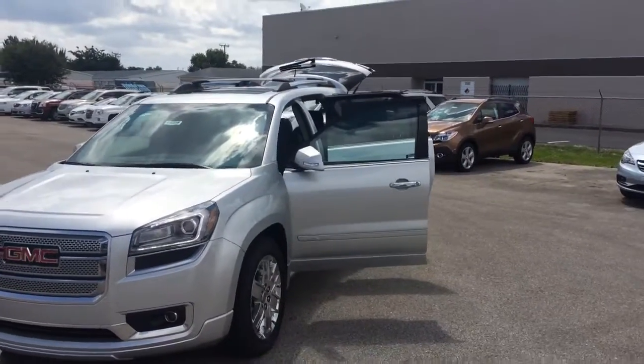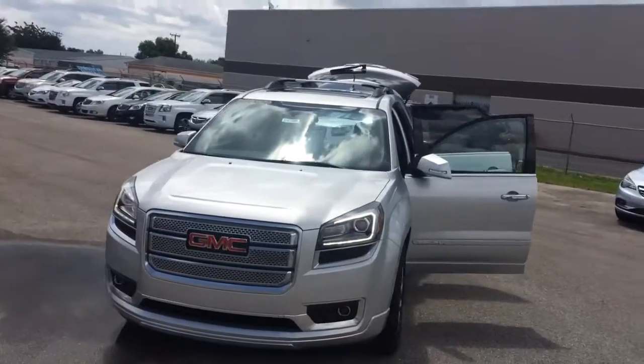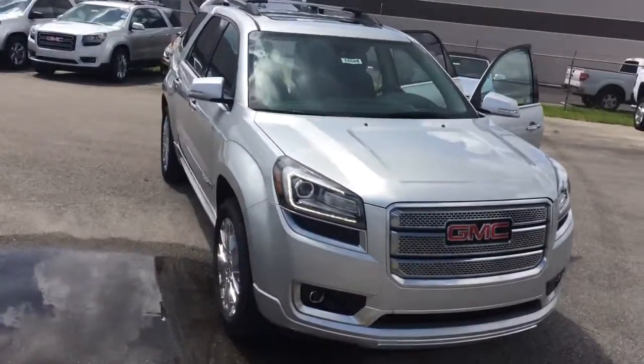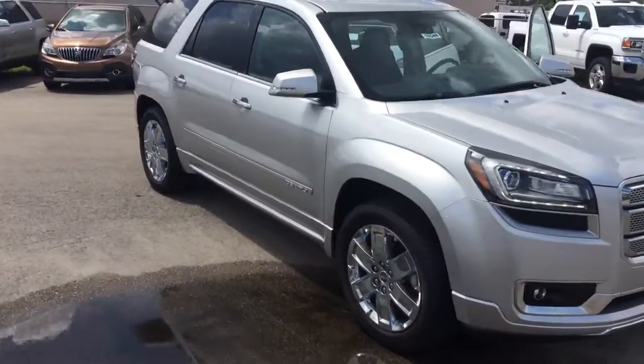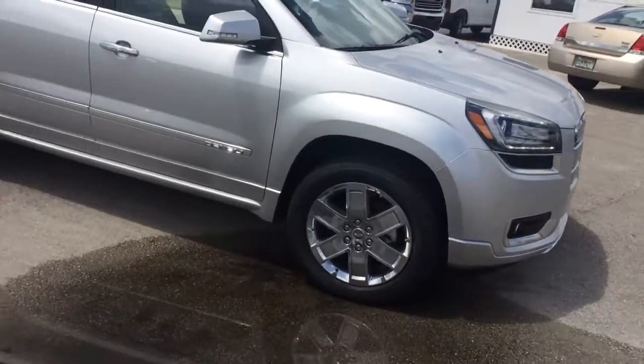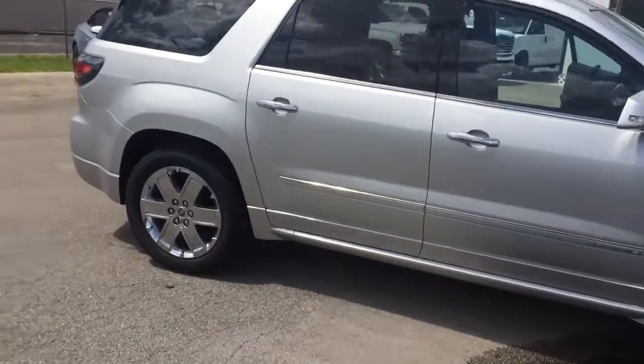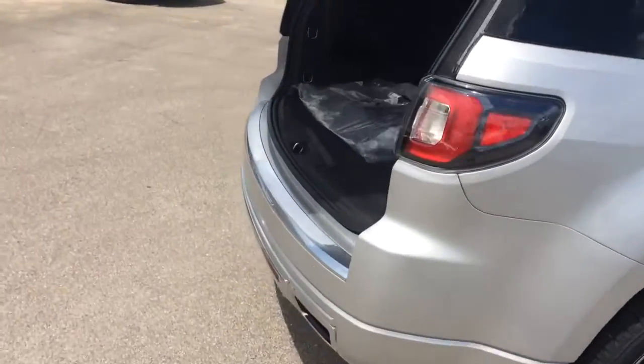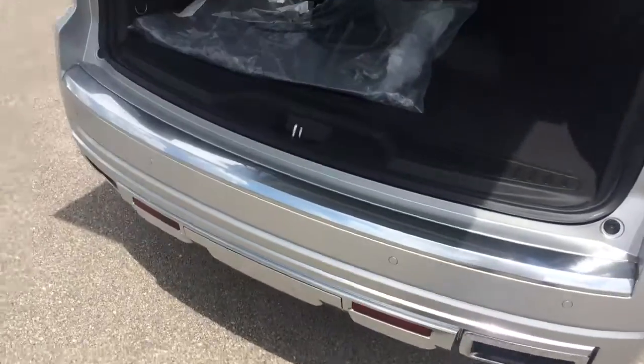Hi, this is Jack from Carl's Buick GMC and Stuart. I just wanted to take a quick video of that 2016 Acadia Denali you were looking at. As you can see, it does have the 20-inch chrome wheels. It does have the backup sensors.